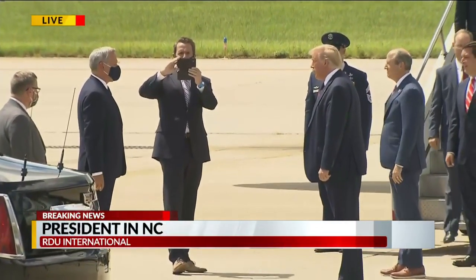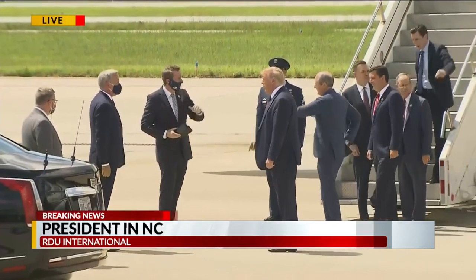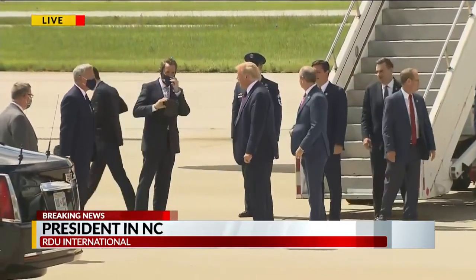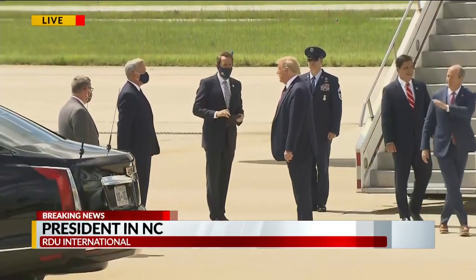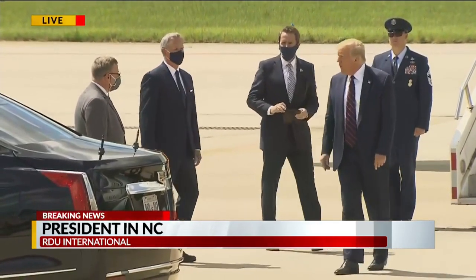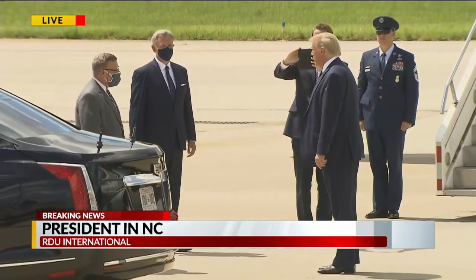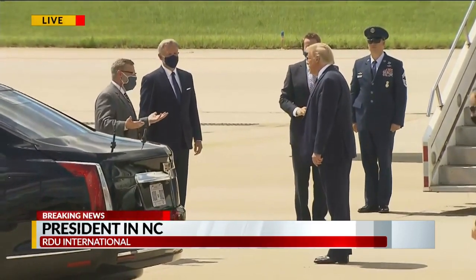He's going to tour the Fujifilm Diosynth Biotechnology Center. The president has been pushing to speed up the vaccine process. Companies and universities all over the country are working on different projects connected to creating a vaccine. The process to create a vaccine usually takes years, and they're now trying to compress it down to several weeks. The vaccine they're working on at this local lab is already in phase one testing and could move to phase two testing next month.